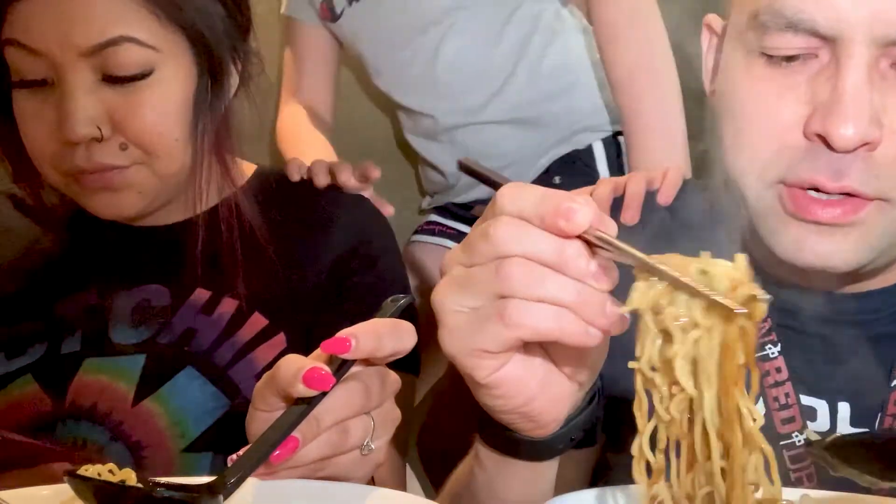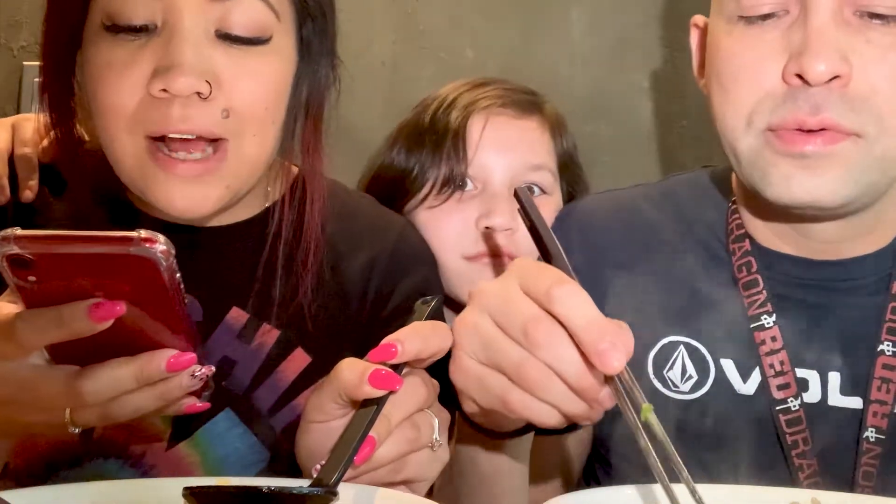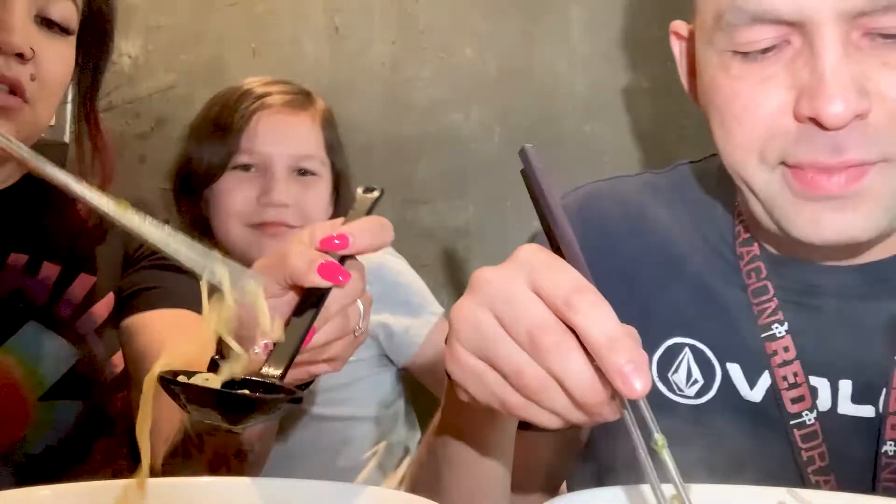It's even got some kind of black sauce on here — maybe that's why they call it black. I'll just mix it all up. There's pork broth, black garlic oil, two pieces of chashu, green onions, bean sprouts, black mushrooms, and seasoned egg. Yummy — love me some egg.